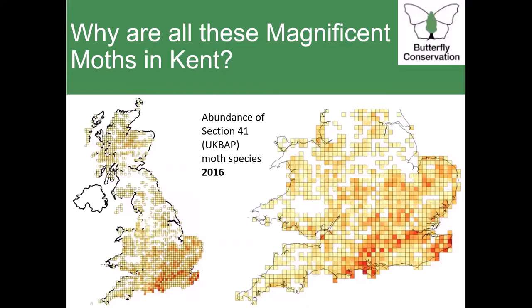Why is Butterfly Conservation's moth project happening in Kent? This map shows where the moth species considered the rarest in the UK were distributed when potential locations were being considered. There are a few hotspots, all found in the south — the more red it is, the more dense those populations are. But what really sets Kent apart from every other county is that for many of the rare moths found here, their entire UK population is restricted to Kent, whereas species clustered in other hotspots like Hampshire do have scattered populations elsewhere.